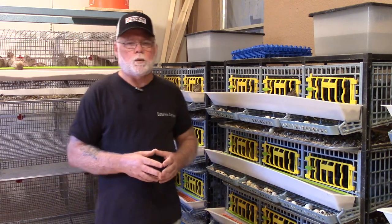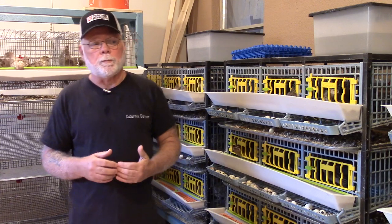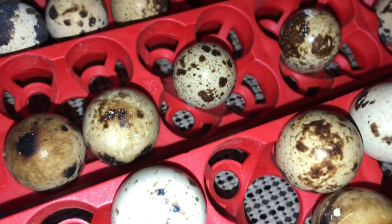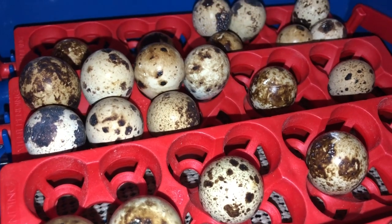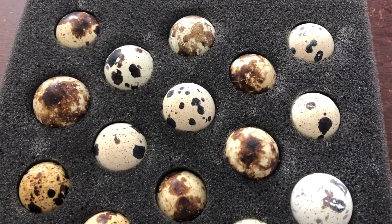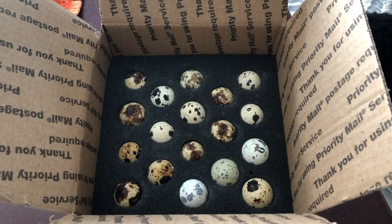Probably the number one criteria that must be met and is most important in my book is the age of the eggs. If I'm collecting eggs I know I'm going to put in the incubator, I'll collect and store eggs for up to seven days prior to setting them. But if I'm collecting eggs I know I'm going to ship out as hatching eggs, I'll usually collect eggs no more than one or two days prior to shipping them.